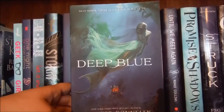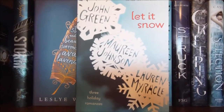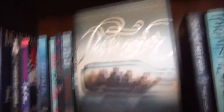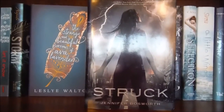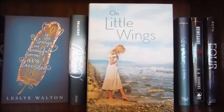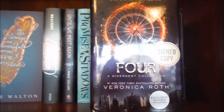Deep Blue by Jennifer Donnelly, the first book in this series. Geek Girl by Holly Smale. One Night That Changes Everything by Lauren Barnholdt. Let It Snow by John Green, Maureen Johnson, and Lauren Myracle. Storm by Donna Jo Napoli. The Strange and Beautiful Sorrows of Ava Lavender by Leslye Walton. Passenger by Alexandra Bracken. Until We Meet Again by Renée Collins, which is signed. Promise of Shadows by Justina Ireland. Struck by Jennifer Bosworth. The Creeping by Alexandra Sirowy. The Selection by Kiera Cass, the first book in the Selection series — I only have this one. On Little Wings by Regina Sirois. Sea Change by Aimee Friedman. Renegade by J.A. Souders, the first book in this series. Four: A Divergent Collection by Veronica Roth, which is signed.